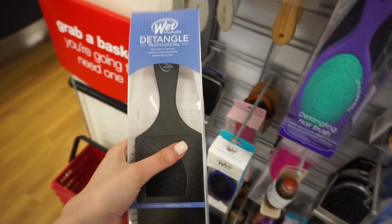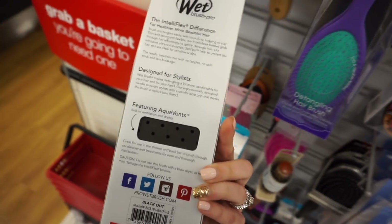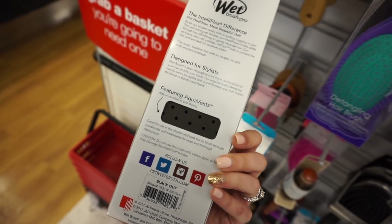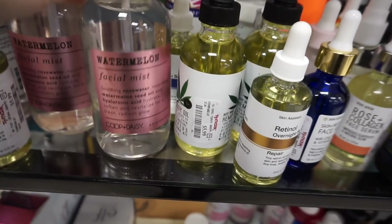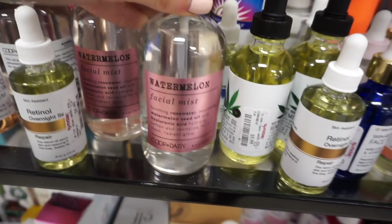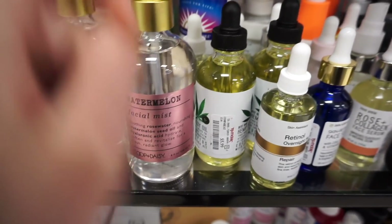This is my first time seeing this — a giant paddle brush from Wet Brush. You guys know how much I love their brushes, and I kind of like this for the shower. It even says you can use it in the shower, and this is $5.99. I showed you guys this last week, but Coop and Daisy now has a watermelon face mist and it looks so good — it has rose water, watermelon seed, and hyaluronic acid. This is $6.99, definitely interested in that.